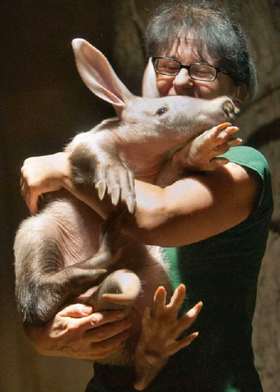What do aardvarks look like? Aardvarks are distinctive-looking animals with a pig-like appearance. They have a stout body with an arched back, long thin head and neck, and long tubular ears that are usually held upright but can be folded down. The hind legs are longer than the front ones, and they have powerful spade-shaped feet and claws that are perfect for digging.